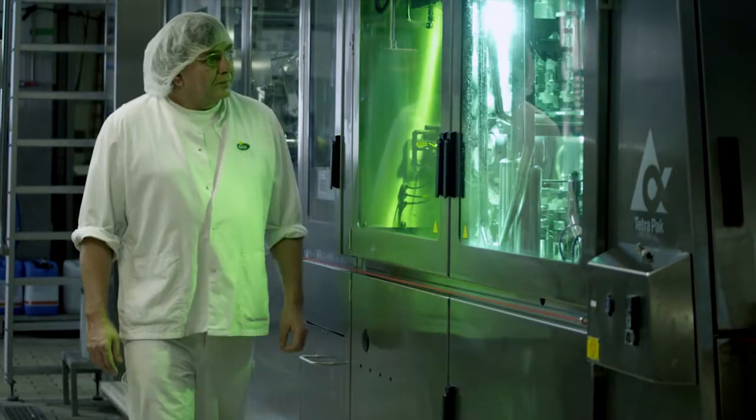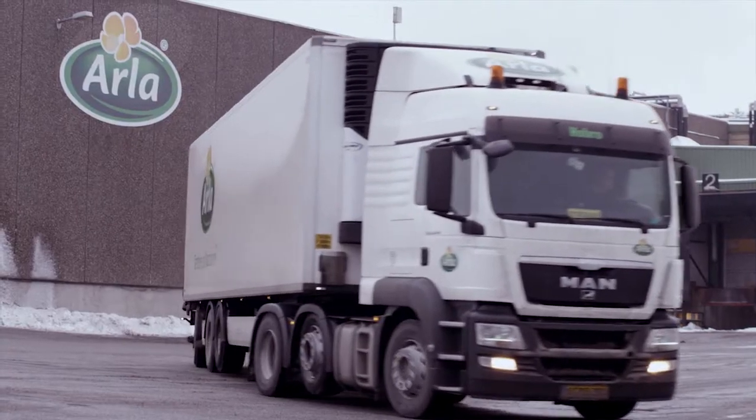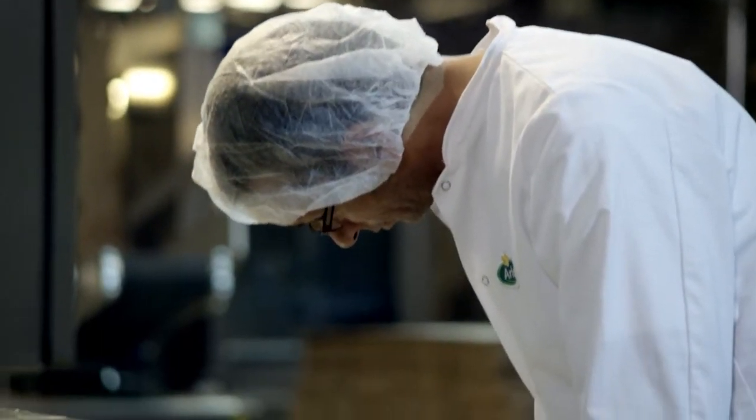Whatever we are producing yesterday should be ready for today. The performance of the TT3 machine is quite crucial, so that neither retailers nor consumers are out of stock. That is also why we have been working a lot with increasing the performance and are now at a level where we are quite satisfied.